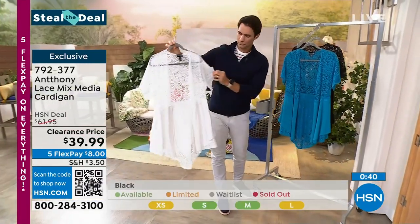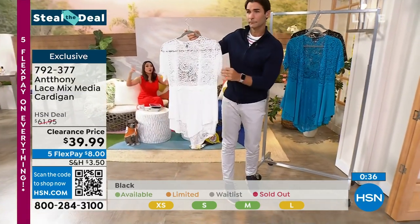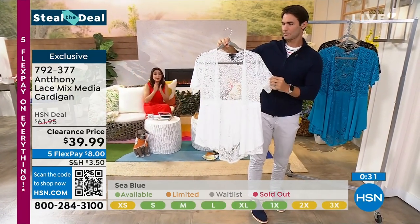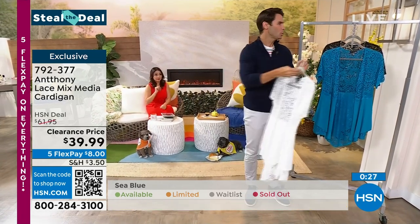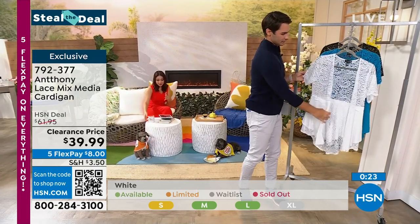Once you get to $75 of things in clearance — maybe you buy a few of these or have some other clearance in your cart — once you hit $75, all your clearance is free shipping and handling. Those are the magic words. Free shipping and handling on everything in there.